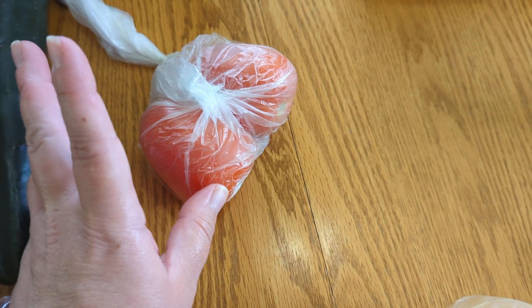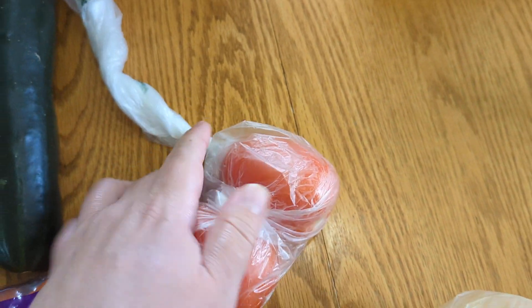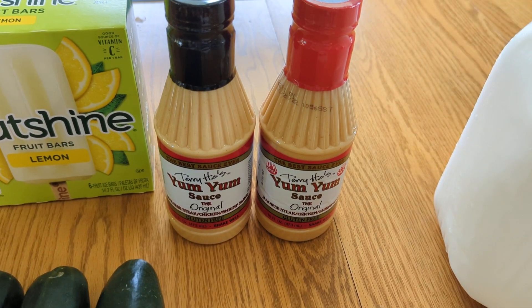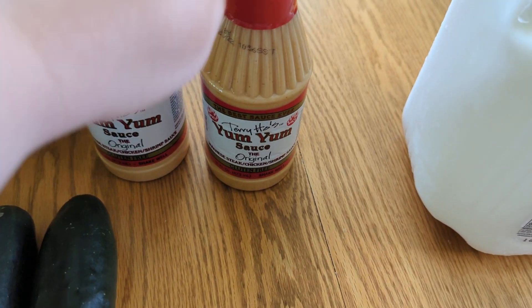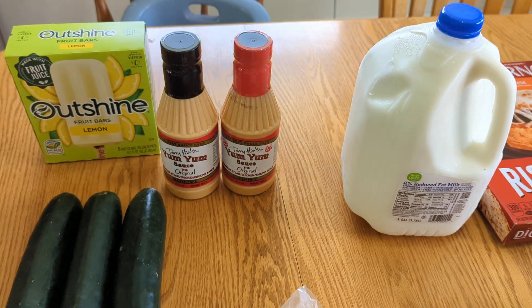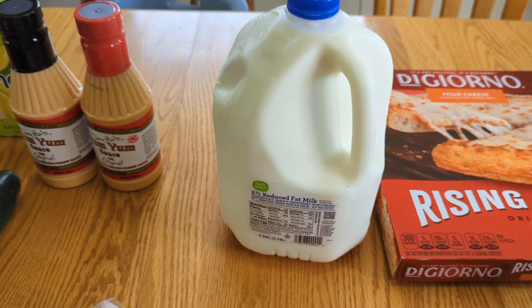Grabbed some Roma tomatoes — those are going to go on top of our burgers. I might chop one up to put on top of our burrito bowls tonight and some might just be sliced for sandwiches. I grabbed the Terry Ho's yum yum sauce, both the original regular flavor and the spicy one, because my husband's going to want a little extra spice for his sushi bowl. I might try the spicy one too — it sounds like a good kick. When I say sushi I usually eat California rolls, so I'm not like hardcore or anything.